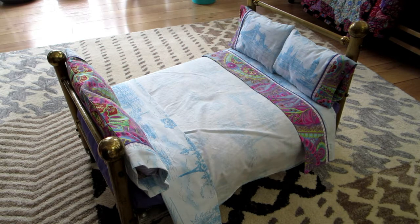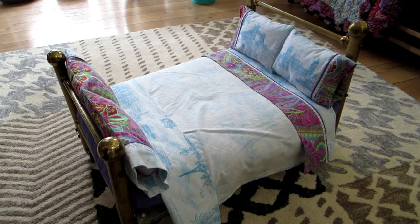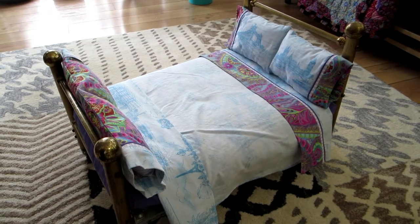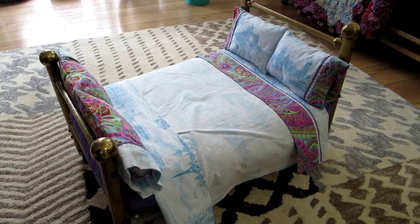Now I'm going to push the bed out of the way for a moment so I can spread out the quilt and show you all the lovely detail. This is the quilt that goes on the Kittles' bed. As I mentioned, it does have 1,100 pieces in it. I know that because there are 100 individual blocks, each measuring two inches square, and in each of those blocks there are 11 pieces of fabric.